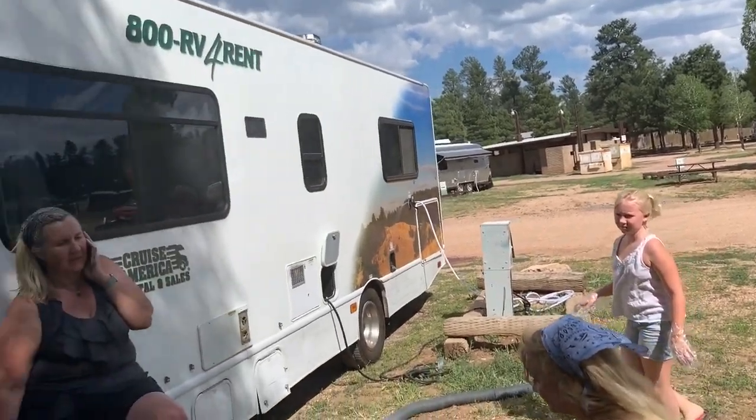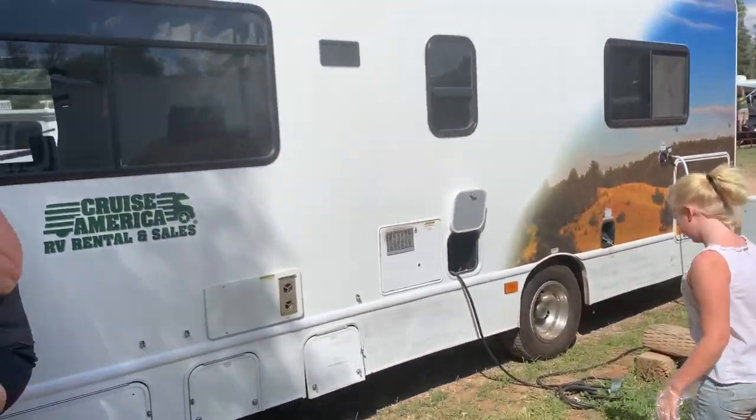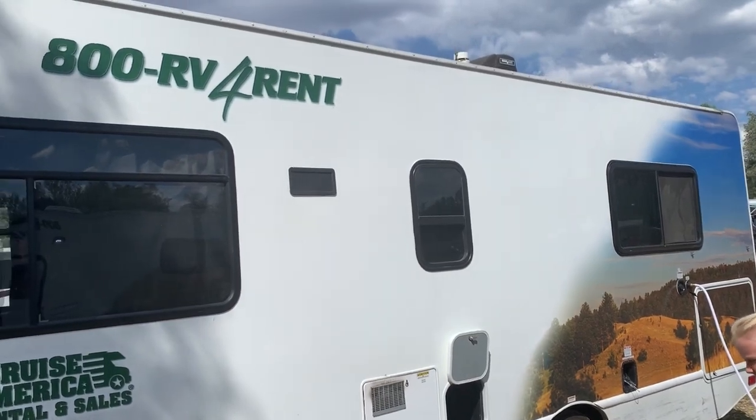But this is the first time we've ever rented one of these Cruise America rentals. And there's been a lot of weird, kind of shoddy issues from the beginning. This is our first one we've ever rented.